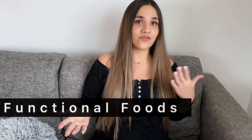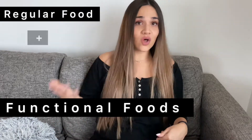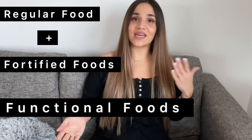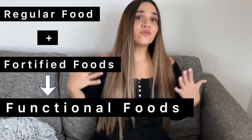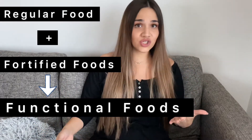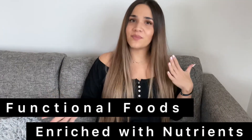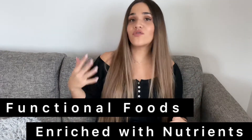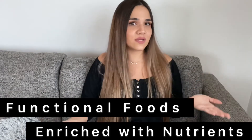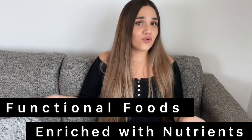Regular foods like fruits and vegetables are often considered functional foods, along with fortified foods such as fortified juices, fortified eggs, and fortified cereal. The term functional is often used to describe foods that have been enriched with particular nutrients or substances which have the potential to positively influence health over and above their basic nutritional value.